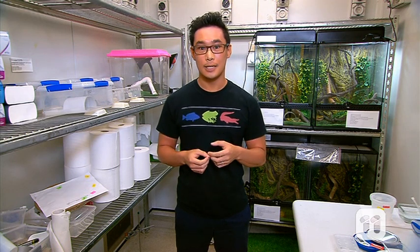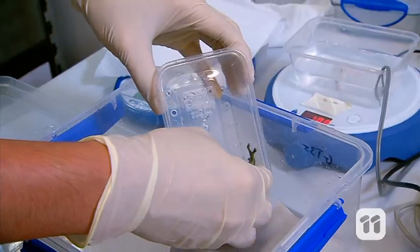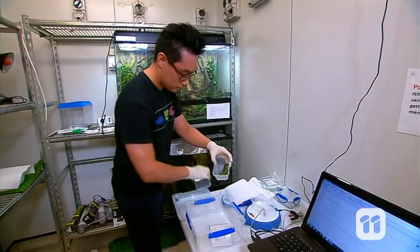Here in our lab, we can measure the levels of salt the frog transfers through their skin, and that will tell us how the fungus is affecting them. We do this using fresh water, with electrodes that measure electricity passing through the water.